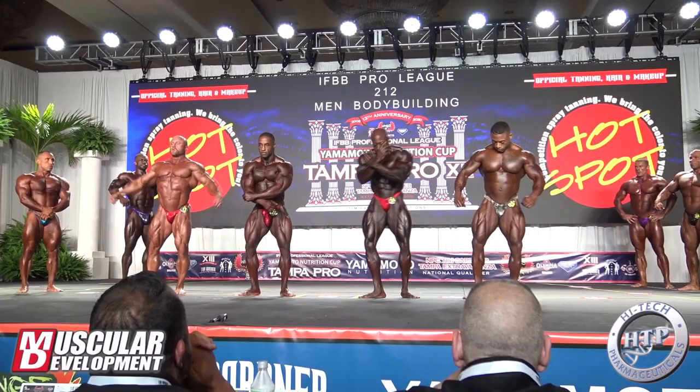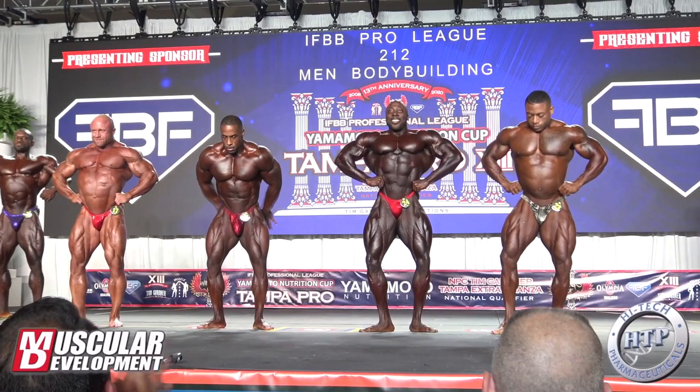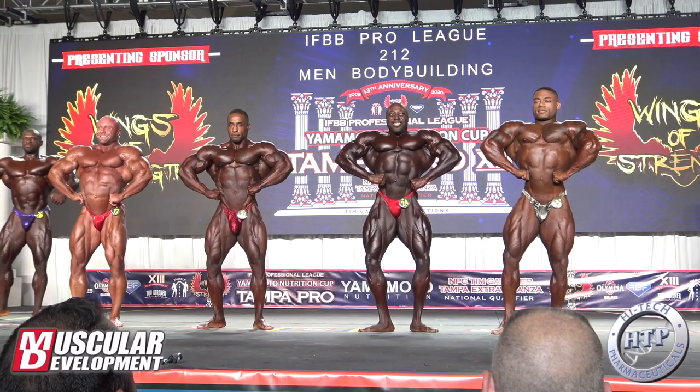Hey guys, Ivan here with Old School Labs. Tampa Pro has started, but only the 212, the Classic Physique and the other female divisions — not the Open. And I'm sure you heard already, George Peterson won. He won his 212 debut, absolutely deservedly.